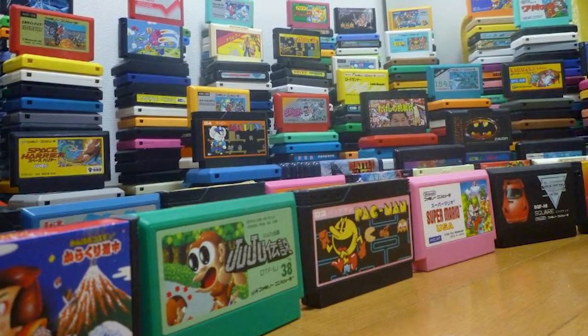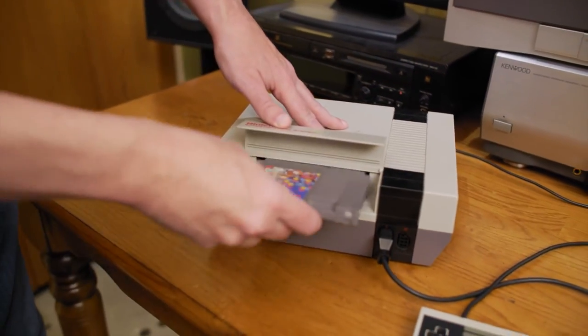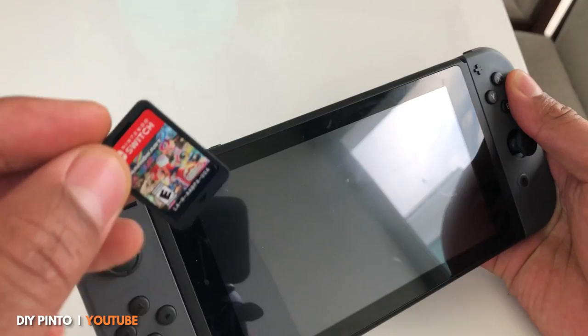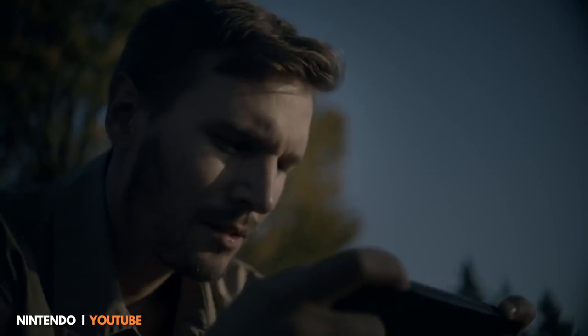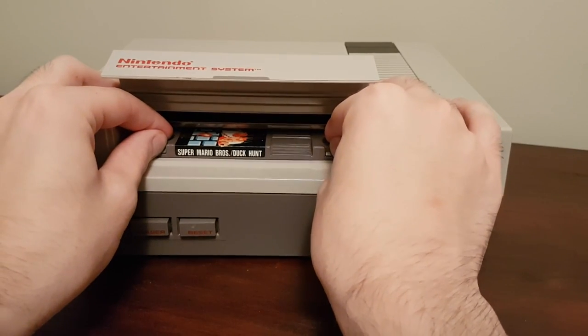While it may have differed from its Japanese counterpart in a lot of ways, the classic NES console and cartridge would pave the way for Nintendo in the future. Even today, a lot of fans see the NES as their first real game console, with that memorable cartridge loading sound.